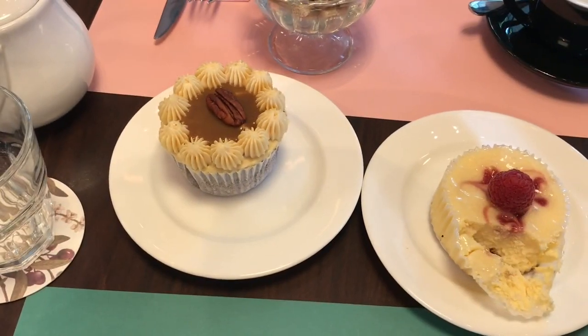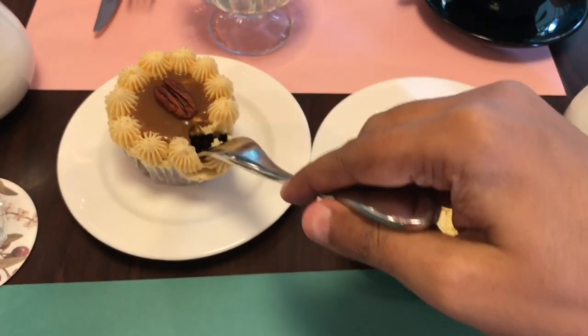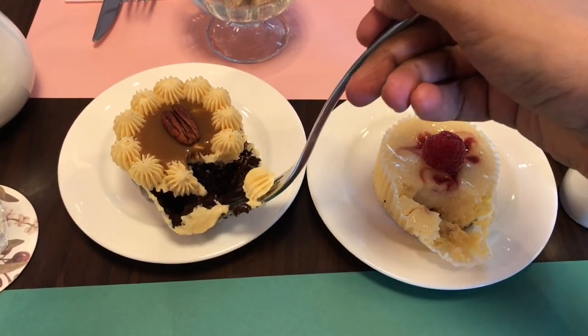It costs around 2300 rupees, or about $33. The cupcake was really yummy and soft with really nice flavors.